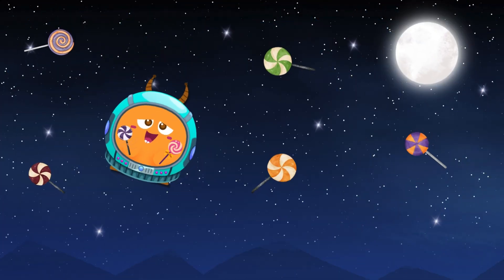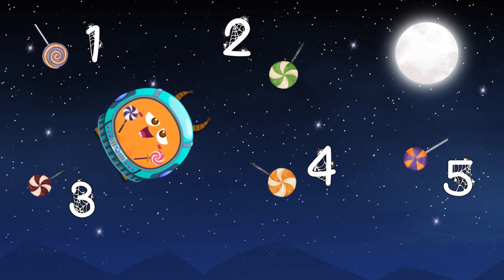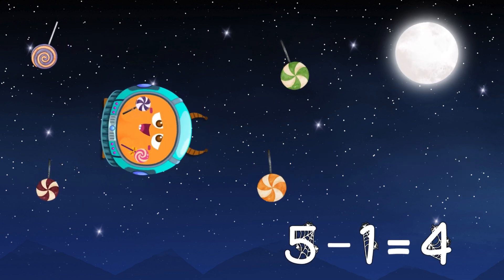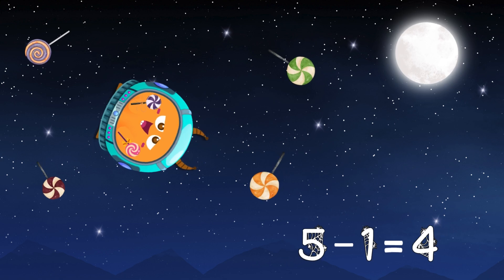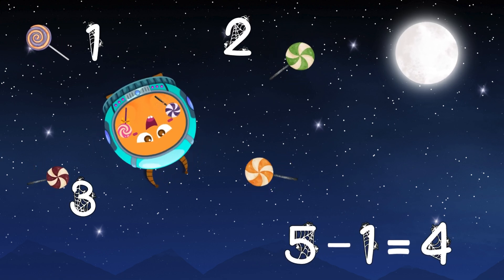I'm Coco Circle. Let's subtract with fun. I have five lollipops, but I'll give away one. Now I have four. Can you see? Subtraction is easy. Just count with me. One, two, three, four.